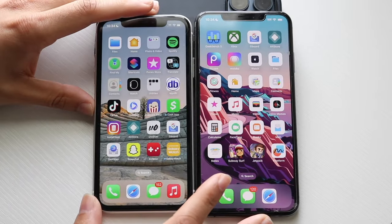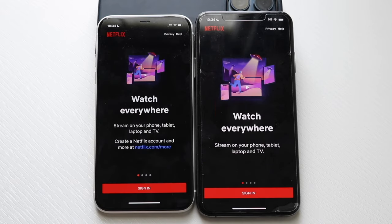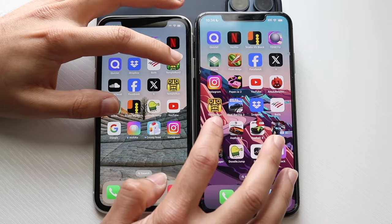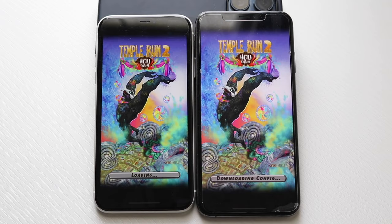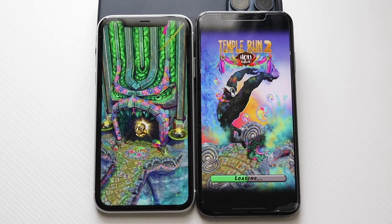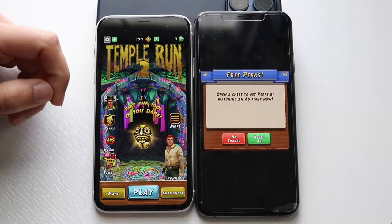Let's get into some third-party applications. Netflix — 3, 2, 1. The XS Max was probably a bit better there. Quizlet — 3, 2, 1. The iPhone 11 has been the faster one almost every single time so far. Temple Run 2 — 3, 2, 1. The iPhone XS Max got into a pop-up, but even then it looked like the iPhone 11 was going to be faster. I think the XS Max still did really well, but the iPhone 11 was a little bit better.